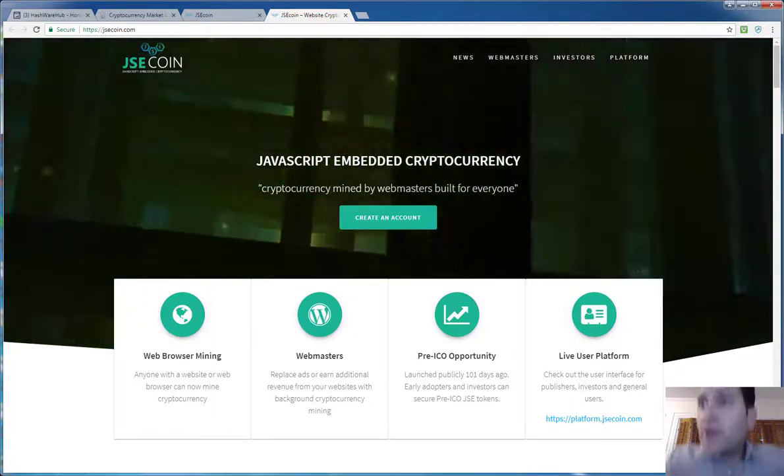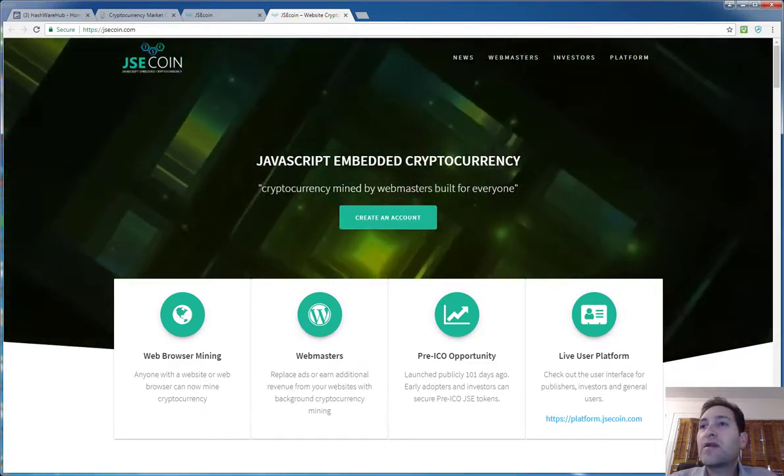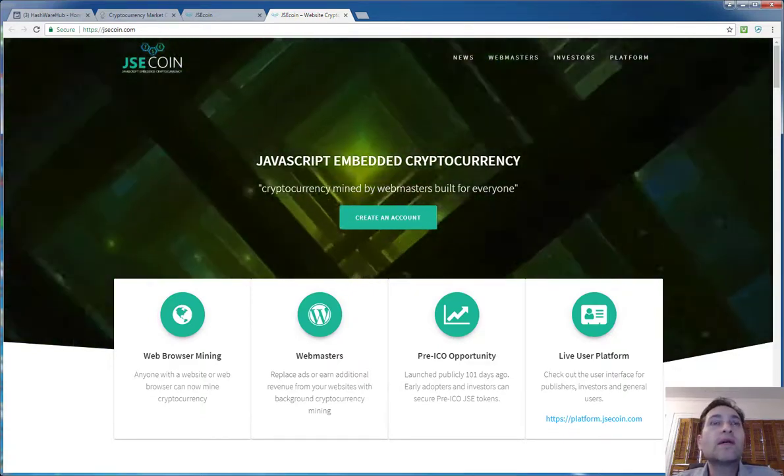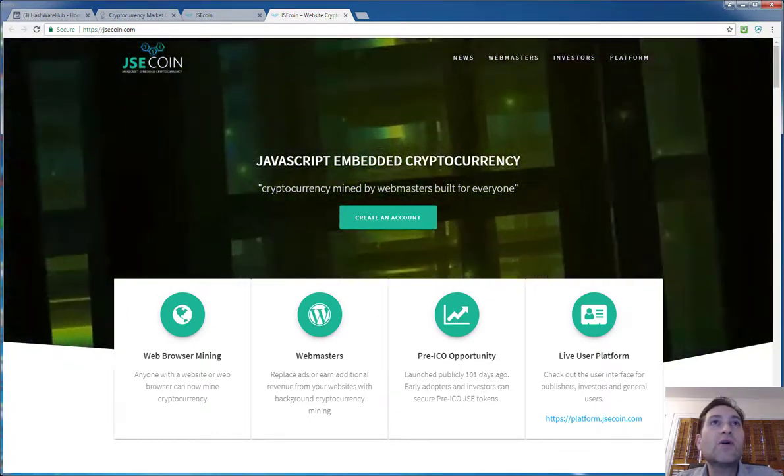Hey, what's up YouTube? It's Brian from Hashware Hub and today I want to bring you something a little bit different. I don't think many people are talking about this. It is an ICO for this company called JSE Coin.